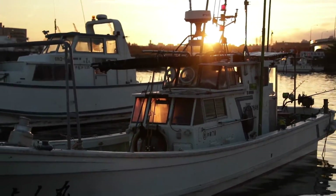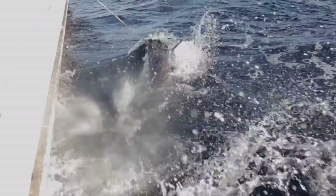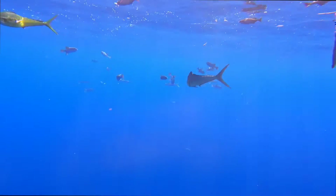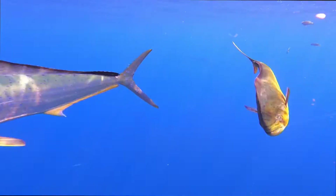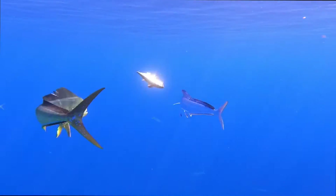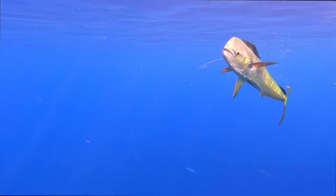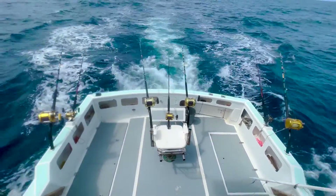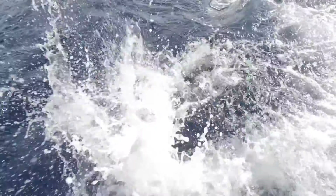Trolling trips are for people who want the ultimate thrill. These trips will specifically target marlin; however, mahi-mahi, tuna, and wahoo can also be caught. Trolling is when we drag three to five marlin lures behind the boat. The lures look like a school of bait fish and attract large fish to the boat. Trolling is the only technique that we use on our trolling trips.